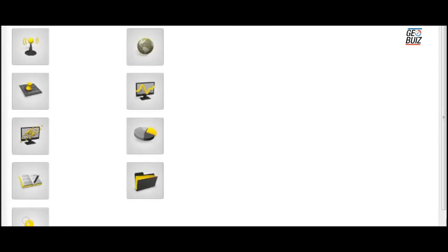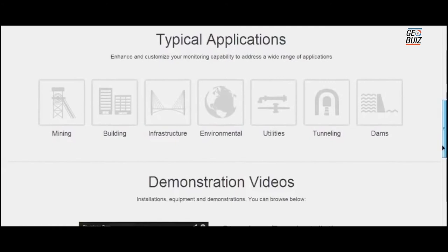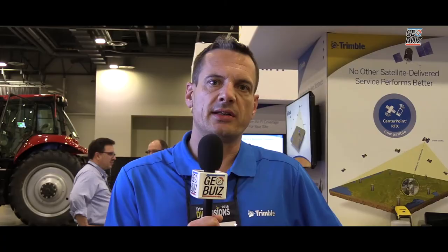The Trimble 4D Control software is the core of the Trimble monitoring solutions. It connects to different types of sensors — geodetic and geotechnical, as well as seismic sensors and weather stations. The different sensors can be configured individually on demand of the project.